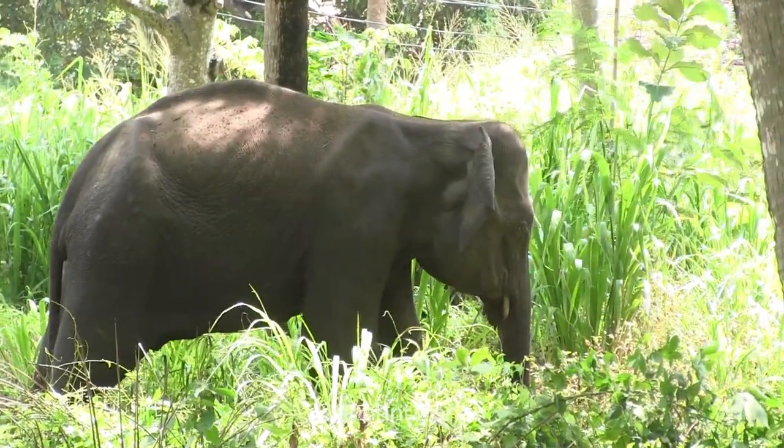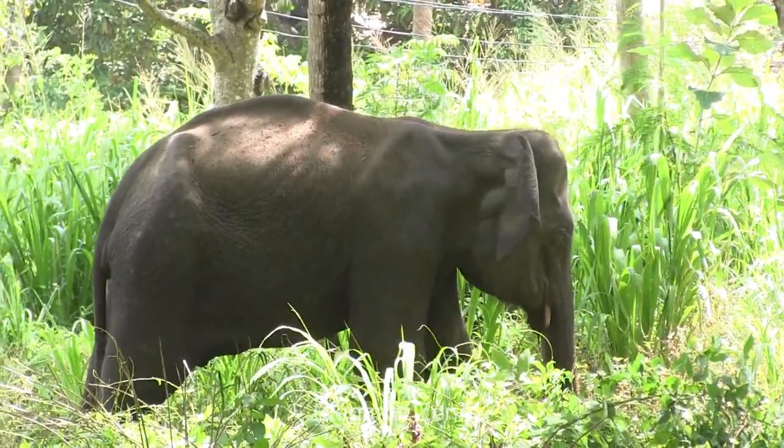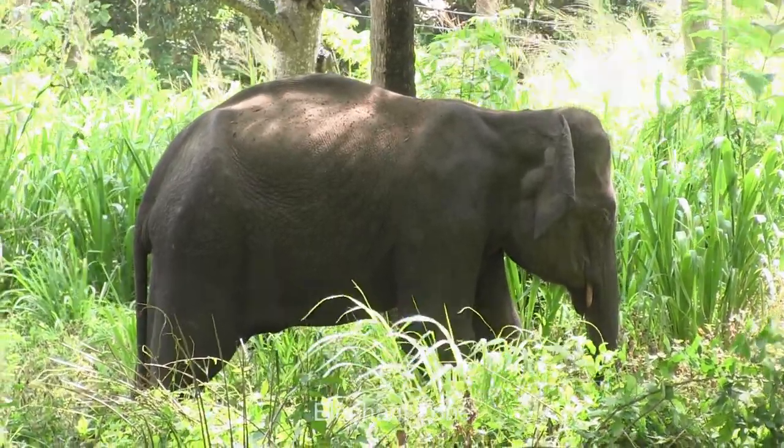This is a baby tusker who has unfortunately gotten injured by a jaw exploder. One side of his jaw is damaged, but he still is able to eat as the other side of the jaw is okay.